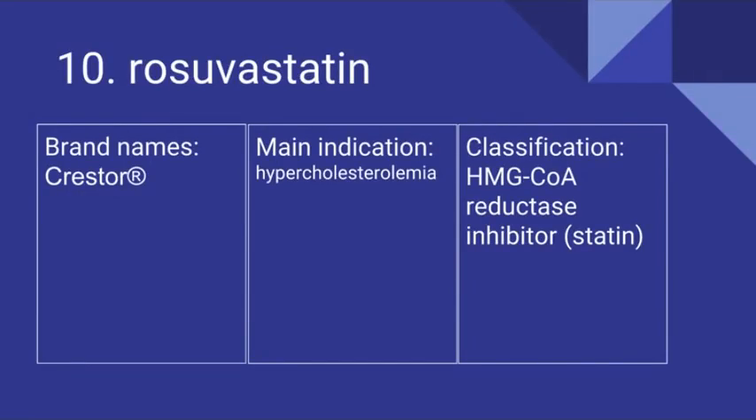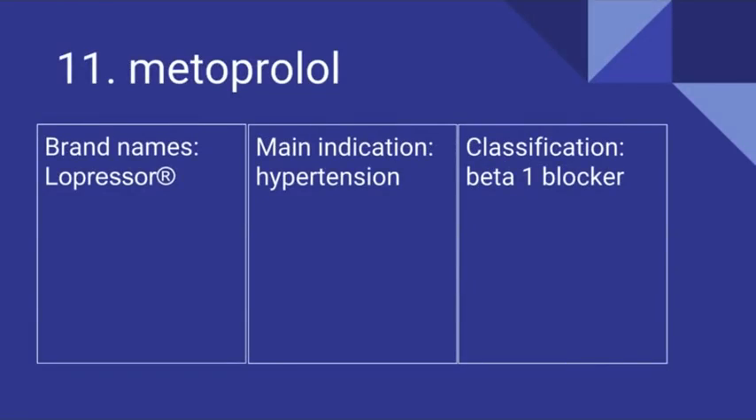Number 10 is Rosuvastatin. Its brand name is Crestor. It's prescribed for hypercholesterolemia and it is an HMG-CoA reductase inhibitor. Number 11 is Metoprolol. Its brand name is Lopressor. It's for hypertension and it is a beta-1 blocker.